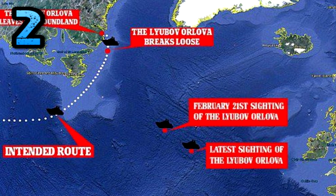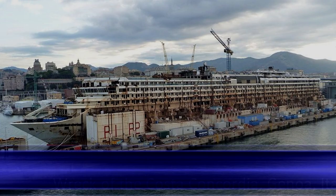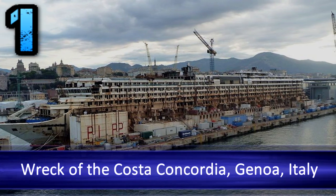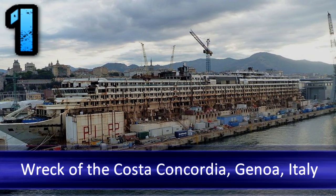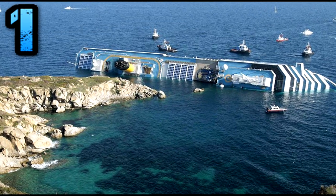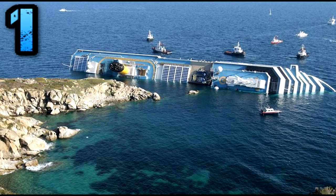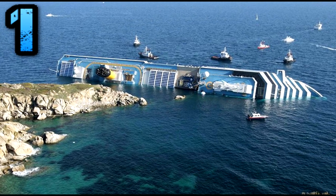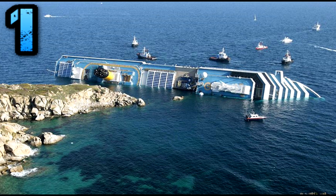Number one: wreck of the Costa Concordia, Genoa, Italy. The fate of the cruise ship Costa Concordia is one of the most heartbreaking tragedies in recent maritime history. Only hours after leaving port and only a stone's throw from land, the cruise liner collided with a rocky outcrop in January of 2012. The enormous vessel struck a reef off the coast of Isola del Giglio, near Tuscany.